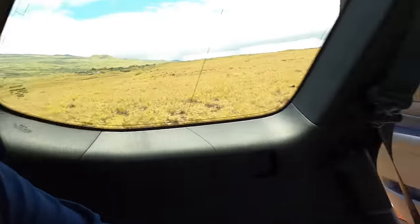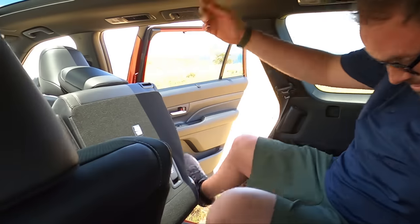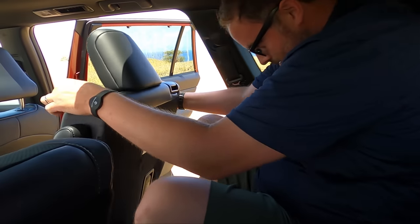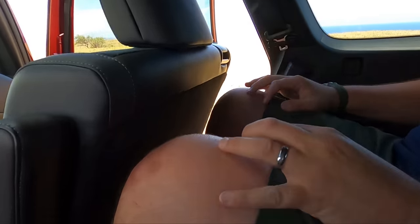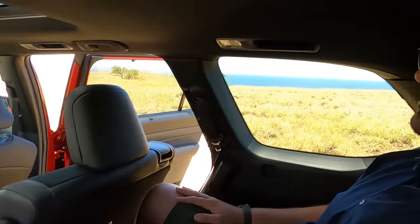Craig's going to test the third row. Pulling the seat all the way back — there you go. There's plenty of room, though the person in front might not have much knee space. But the headroom — honestly, for a third row, that's not bad. I wouldn't go to Houston in this, but I'd definitely go to dinner in this, and I'm not complaining.